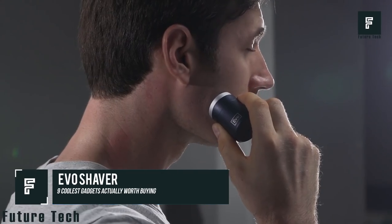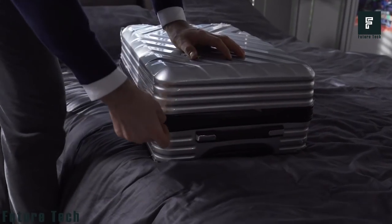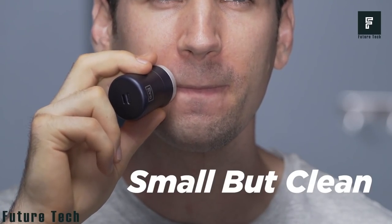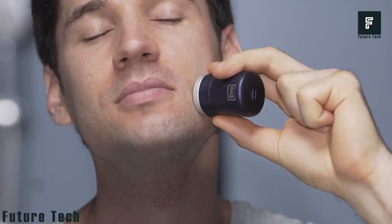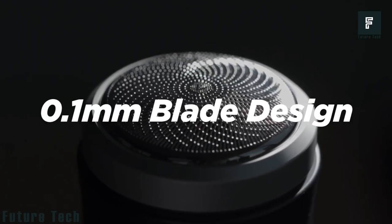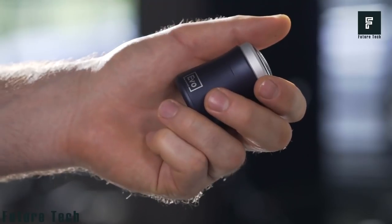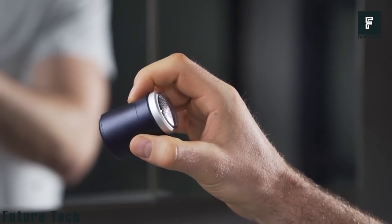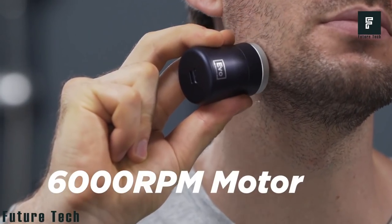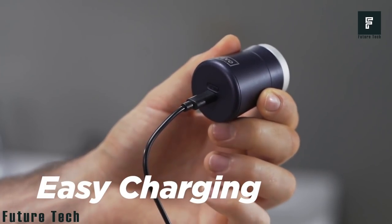The Evo Shaver was designed with men in mind, but it can be used by women as well to shave pesky eyebrows or lip hairs while on the go. This razor is incredibly compact and can be taken virtually anywhere. If you have ever been late for an important meeting and didn't have time to shave, this product could help you out tremendously. The razor is rechargeable with a USB-C connector, so it can be recharged virtually anywhere — just plug it into your favorite wall adapter, computer, or smart device and you are ready to shave.